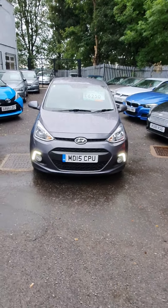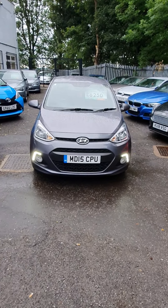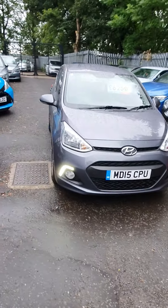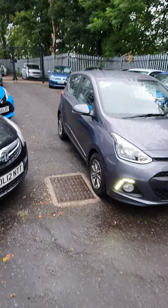Just a short video walk-around for you on the Hyundai i10 Premium - registration is MD15 CPU. Like I mentioned over the phone, the vehicle is in excellent condition, so I'll point out any little bits and pieces around it so you know what you're looking at.